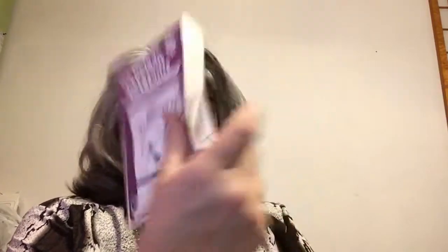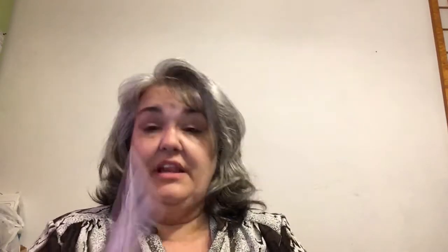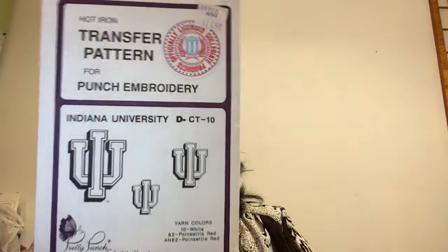These hot iron transfer patterns — I have a ton of these and they appear to be vintage. Some say $1.69, so I don't think you can buy these for $1.69 anymore. Lots of really cute ones — there's University of Michigan, Ohio Buckeyes. We like Michigan State in this house! Neat stuff, and some rulers, a bunch of scissors, and some crochet hooks — things like that.